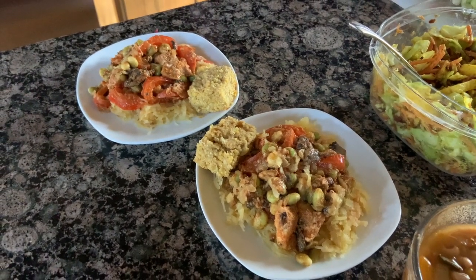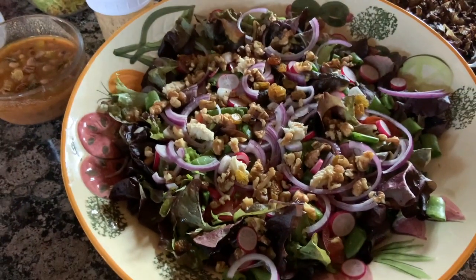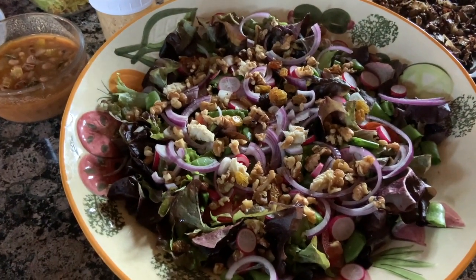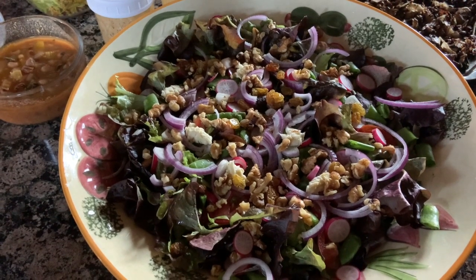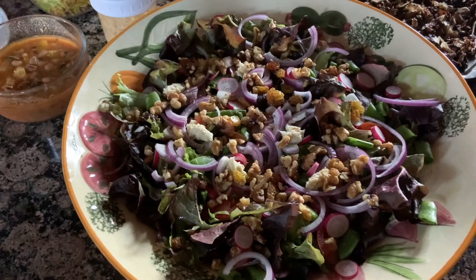We're also having a salad with some of the radishes and greens we got from the market, plus red onion, nuts, sugar snap peas, and a little cheese, with a homemade dressing.